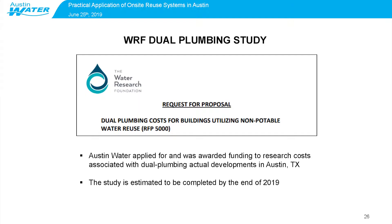The city has also applied for and was awarded funding to research costs associated with dual plumbing in actual developments in Austin, partnering with the Water Research Foundation. As part of that project, the awardee will determine, using actual developments in Austin, the cost to dual-plumb for non-potable distribution. Some buildings will also look at the cost to dual-drain for graywater. This will provide a key piece of information about costs associated with implementing on-site reuse in buildings. The study is estimated to be completed by the end of 2019.